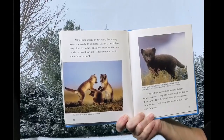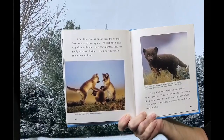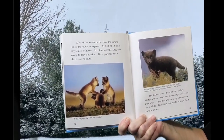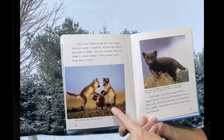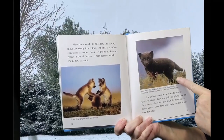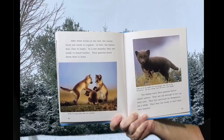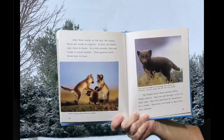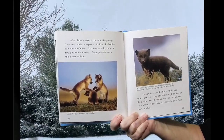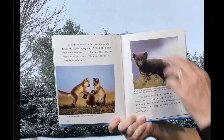After three weeks in the den, the young foxes are ready to explore. At first, the babies stay close to home. In a few months, they are ready to travel farther. Their parents teach them how to hunt. When Arctic Fox babies are old enough, they will live by themselves. The babies leave their parents before winter arrives. They are old enough to live on their own and hunt by themselves for a while. Then they are ready to start their own families.